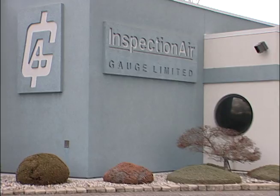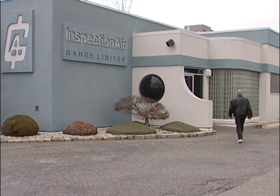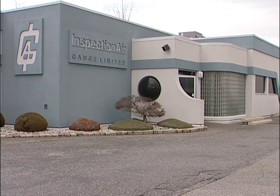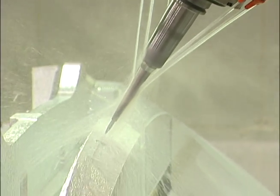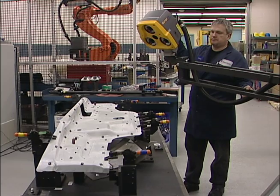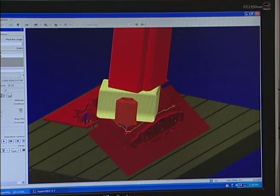A subsidiary company, Inspection Air Gauge, also located in Windsor, Ontario, designs and manufactures gauging and fixtures. They supply gauging systems ranging from manual to complete systems, which include computerized optical gauging utilizing robotic controls.